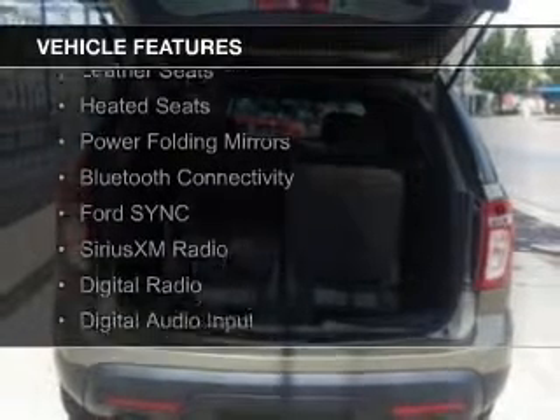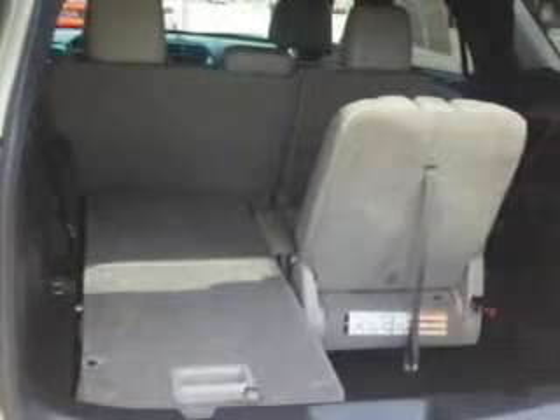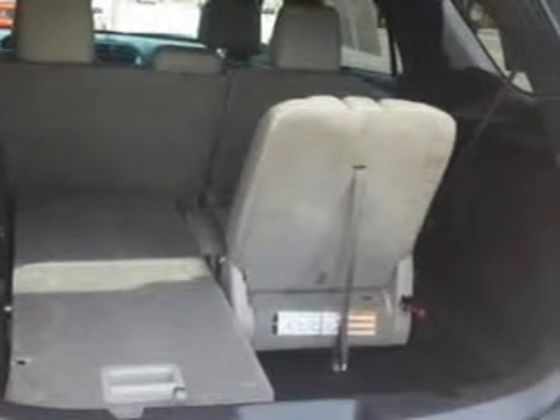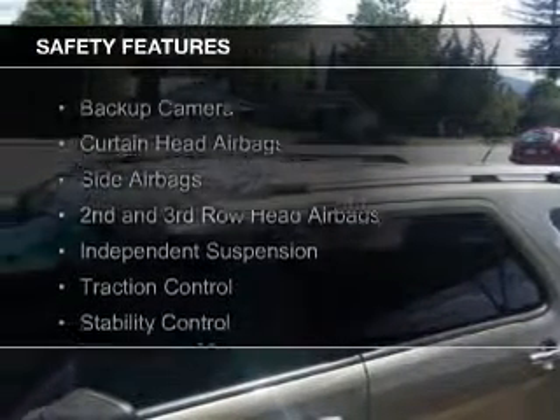The features include internet connectivity, push-button start, leather seats, heated seats, power folding mirrors, Bluetooth connectivity, Ford Sync voice activation, Sirius XM satellite radio, digital radio, and digital audio input.